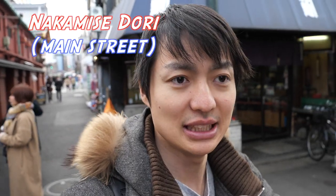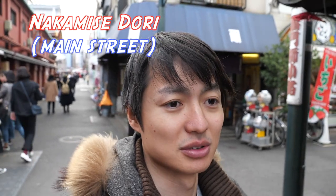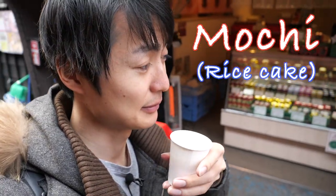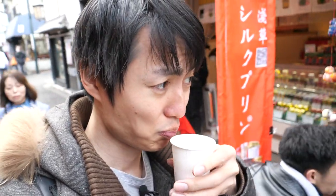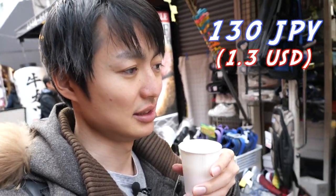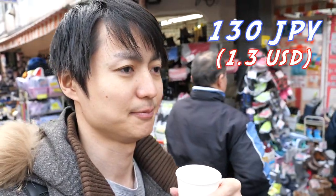Actually, on Nakamise Dori street you can eat and walk, so that's why I came to the street behind. There is mochi as well — looks pretty good. This sake was only 130 Japanese yen, which is pretty cheap. It's like buying a Coke from a vending machine. I like it. All right, so let's go back to Nakamise Dori.